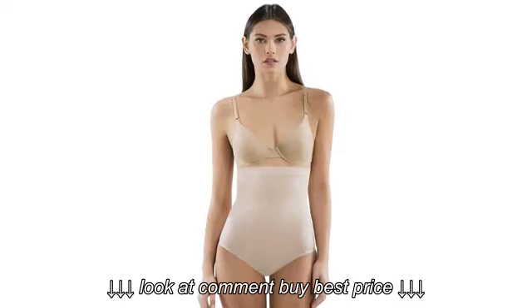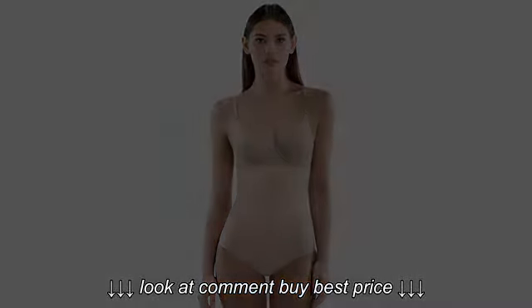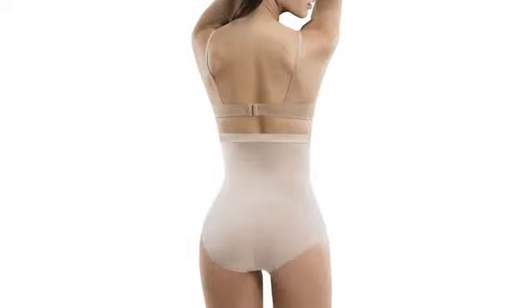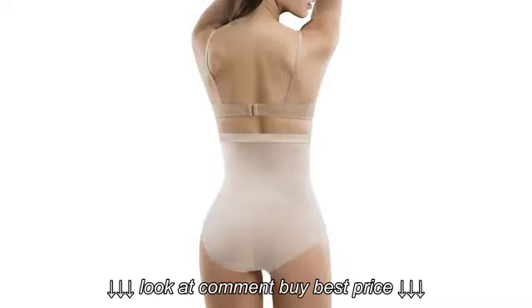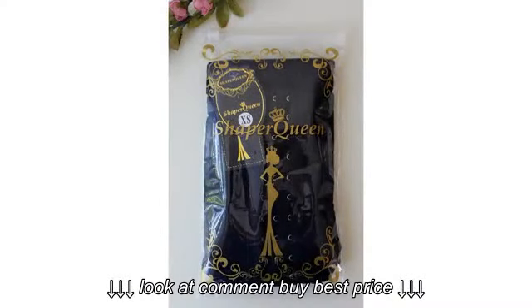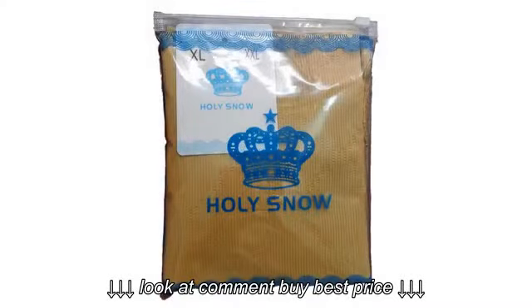These are nothing short of amazing. They completely changed my figure and I couldn't believe it. They slim and tighten and most of all, it's comfortable. It's not hard to wear. No plastic pieces digging into your skin like the usual shapewear. There are small pieces of plastic inside the shapewear itself for more support — and yes, they're still comfortable.